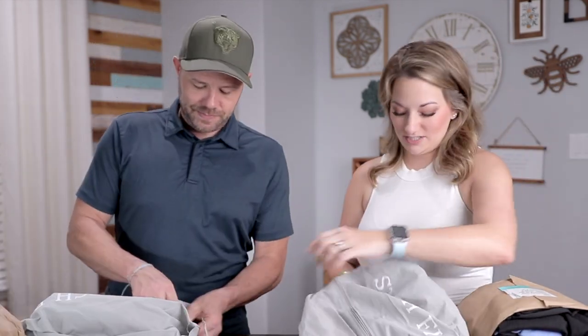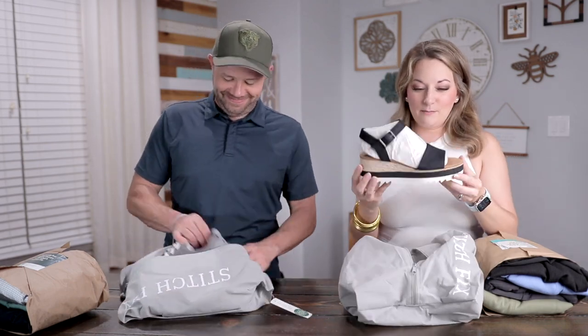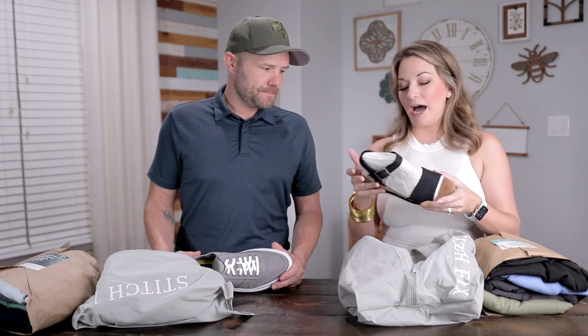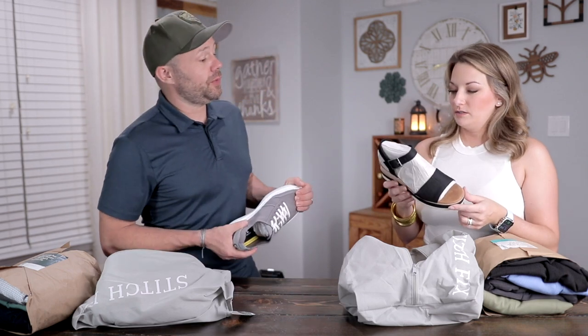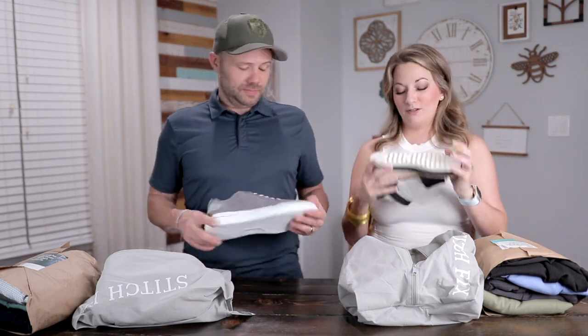I'll be honest, I don't really like short-sleeve button-up shirts. But I'm going to try it because that's the point of Stitch Fix — maybe this is the one. The shoes, I feel like that's something you would have worn when we first started dating, 20 years ago. Well, that style is back — so we'll have to see.